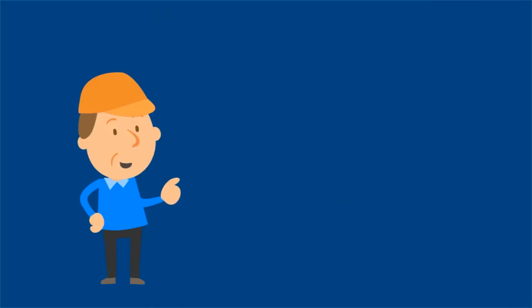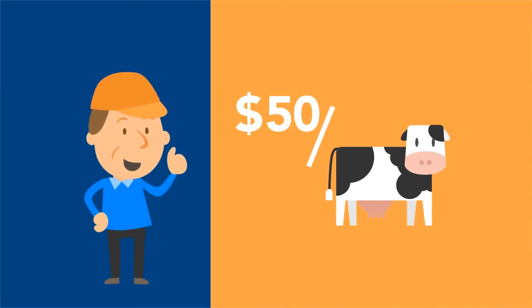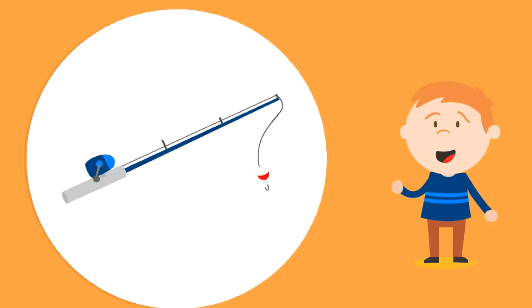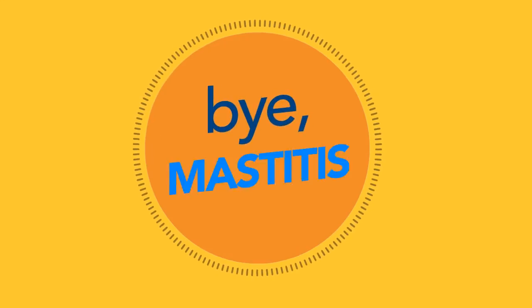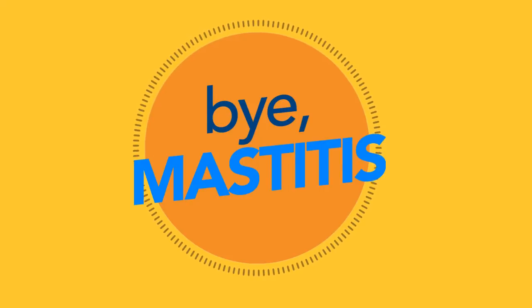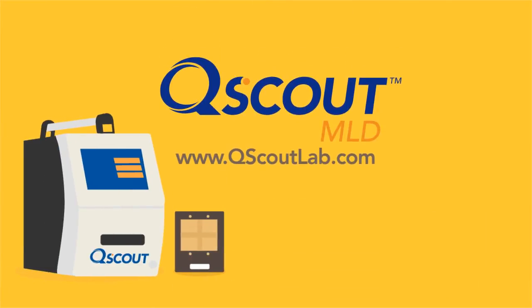And did we mention ROI? We're talking earning an extra $50 per cow per year. That's a new fishing pole for Junior and one of these for you. Mastitis won't be such a worry anymore. Together, we can kick mastitis. Learn more at QScoutLab.com.